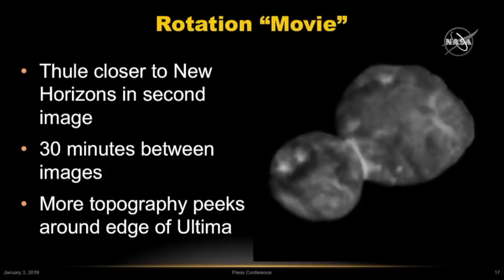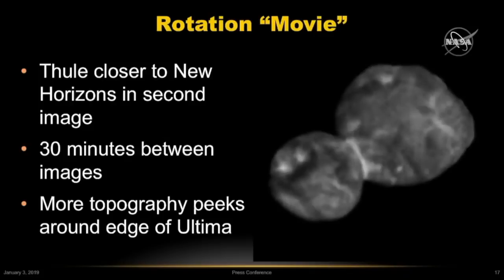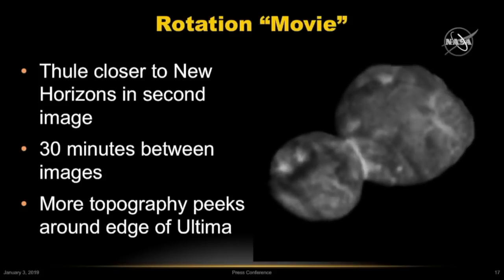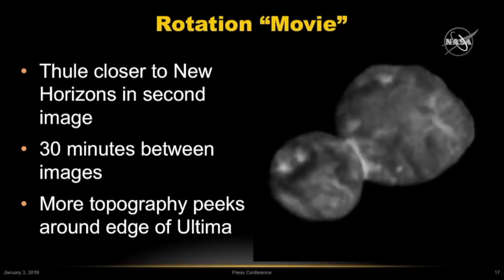Now you see a bunch of things in this view. You see how obviously how narrow the neck is between the two bodies. You also get a sense that the bright material may be concentrated in topographic lows, and this may indicate downslope movement of material from topographic highs such as ridges.